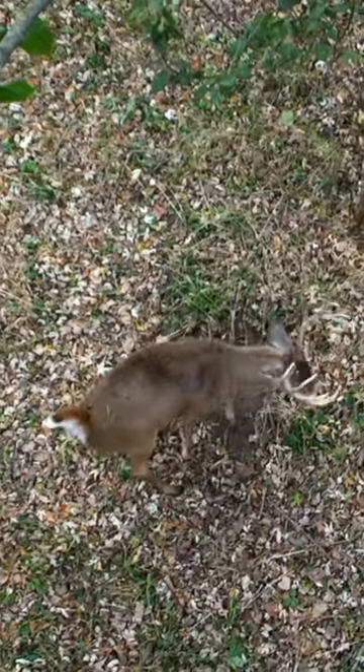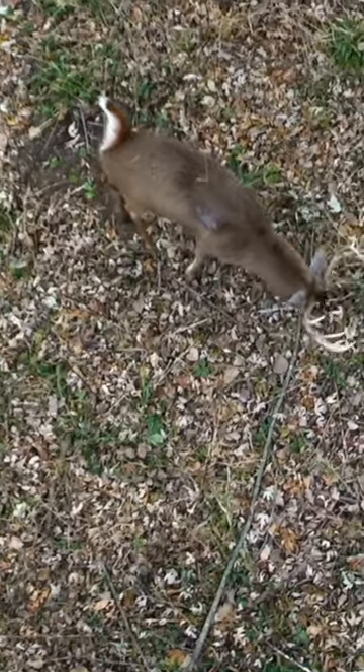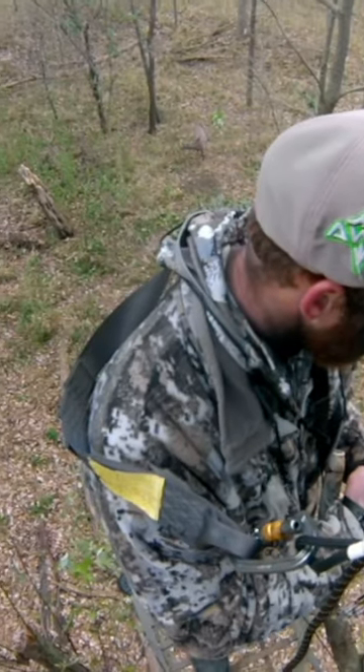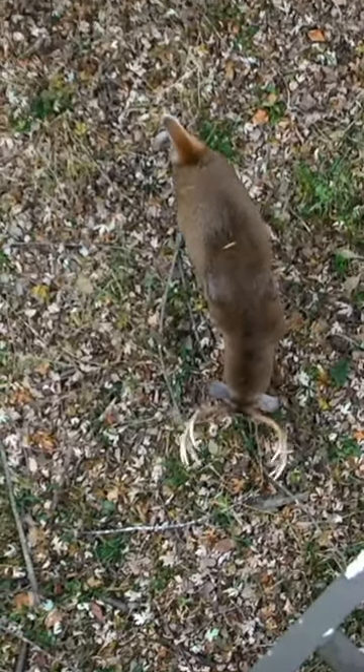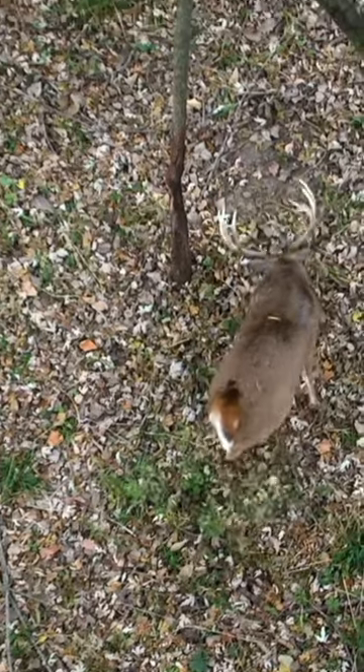It was just incredible. As you'll notice here, this buck is circling around the tree, he's sniffing the ground, he goes over and he hits this community rub tree. He's just trying to figure out which bucks are in the area and who's making all the noise.